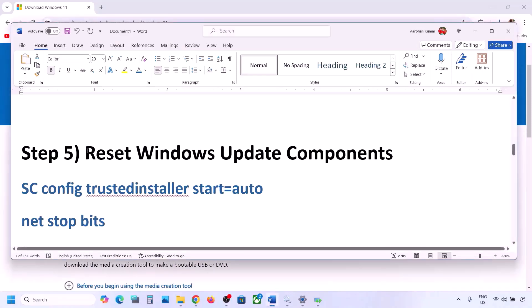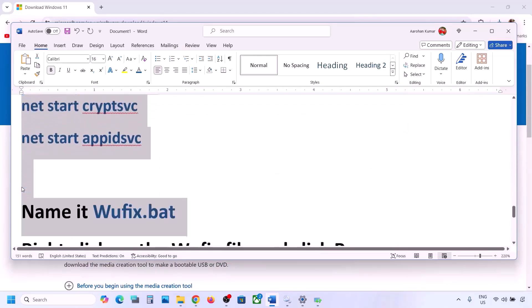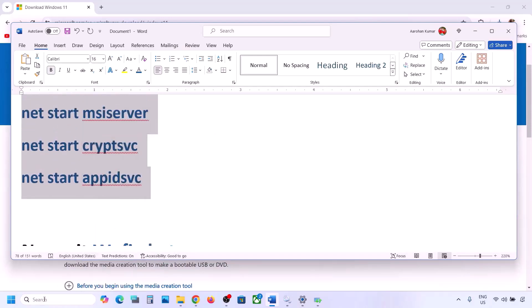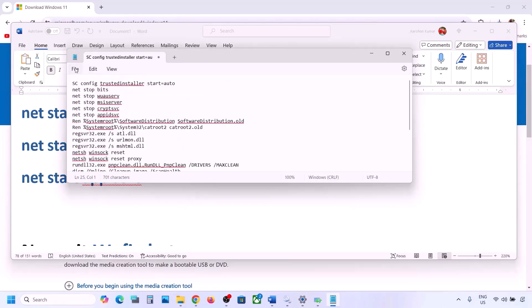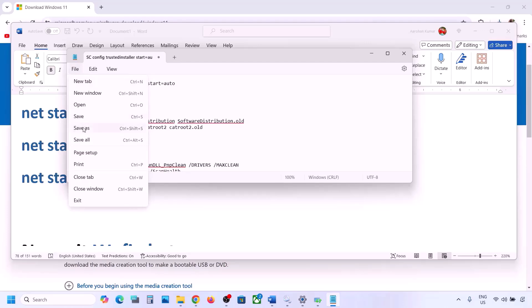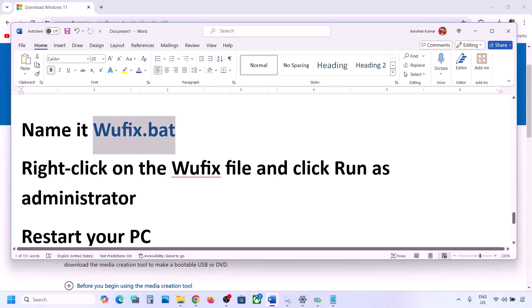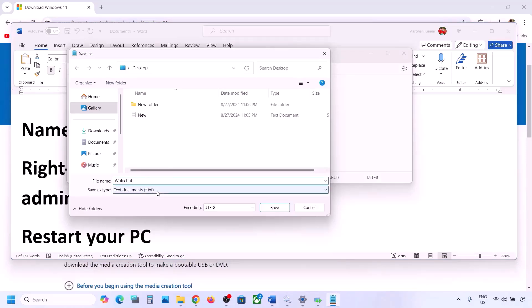The next step is to reset Windows Update components. Copy all the commands provided in the video description. Open Notepad and paste all the commands. Go to File > Save As, name this file 'wufix.bat', set Save As Type to All Files, set the location to the desktop, and save it.